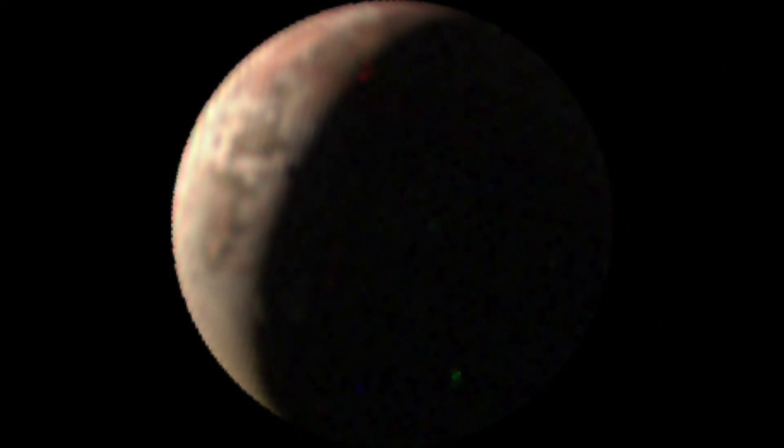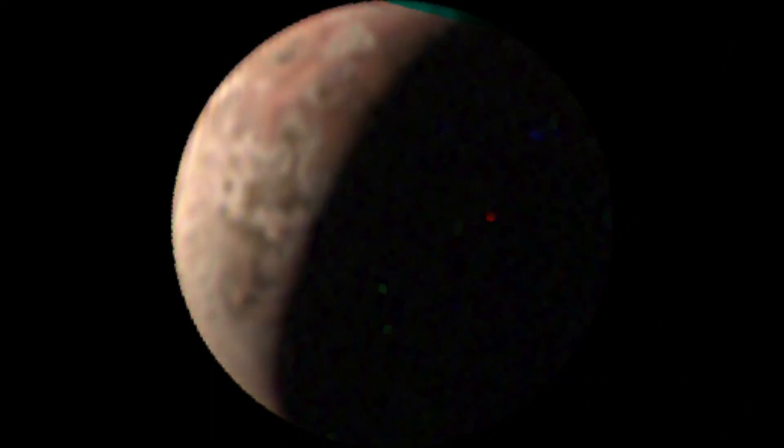During the last encounter on July 5, JunoCam acquired eight images of Io. These images still didn't have the resolution to allow us to spot changes across Io's surface due to volcanic activity, but they do allow us to better understand Io's color variations as they would appear to the human eye, thanks to JunoCam's set of red, blue, and green filters.